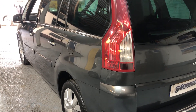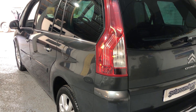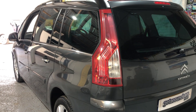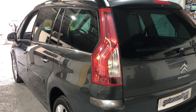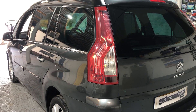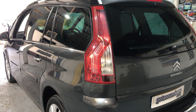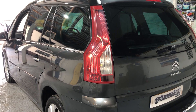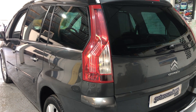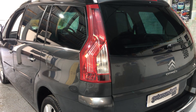The CO2 rating is 137, and that means your road tax is only £180 a year. Urban, you can expect 44.8 miles to the gallon. Extra Urban, 60.1 miles to the gallon, and combined 53.3. It has a top speed of 112 miles an hour and 110 brake horsepower.